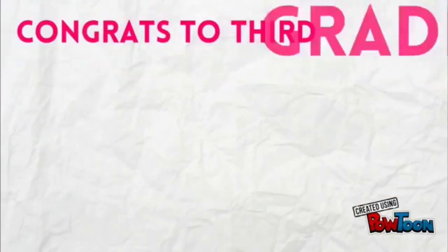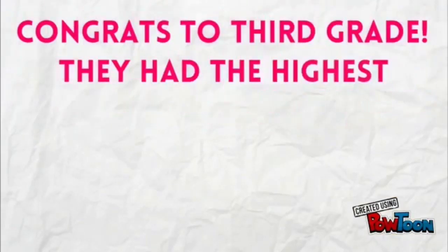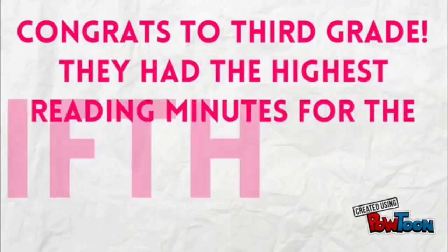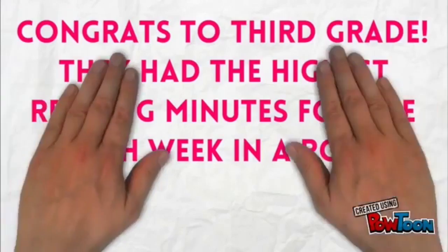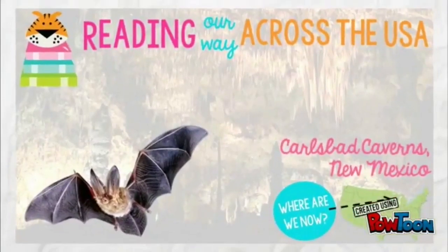Congratulations once again to third grade who had the highest number of reading minutes again this week. They read 7,339 minutes. Way to go guys! That is amazing!